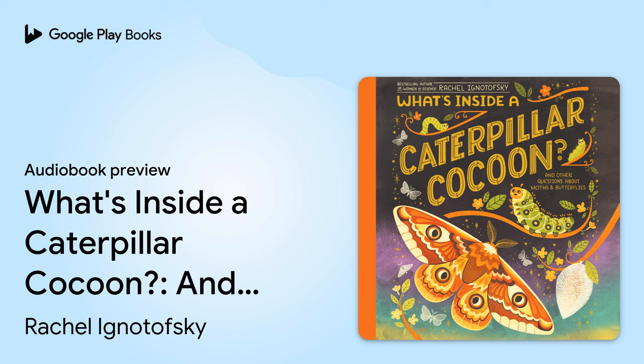Listening Library presents What's Inside a Caterpillar Cocoon and Other Questions About Moths and Butterflies by Rachel Ignatowski. Read for you by Tashi Thomas. This book is dedicated to the many butterfly preserves and national parks that continue to inspire.